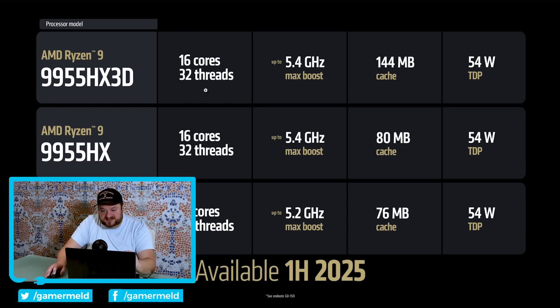Then we have the non-X3D version. It's basically the same, except 80 megabytes of cache instead of 144. Finally, there's the 9850HX. This is a 12-core, 24-thread CPU with up to 5.2 GHz max boost. Don't forget, these are mobile chips — likely the ones going into really big gaming notebooks where you'd pair them with a really good discrete GPU. This one comes with 76 megabytes of cache and 54-watt TDP.